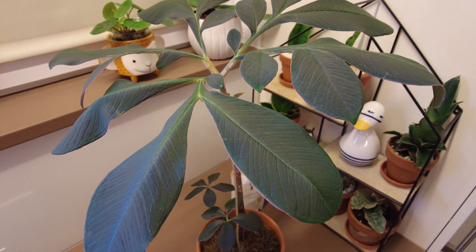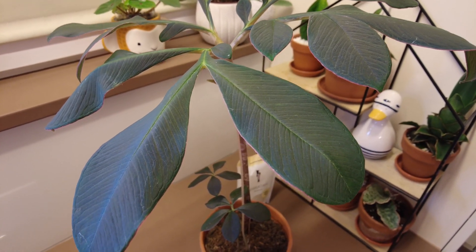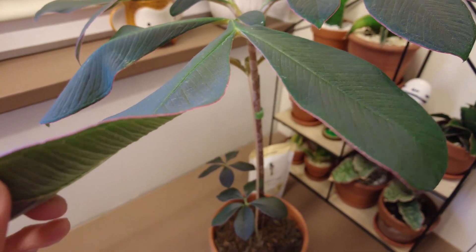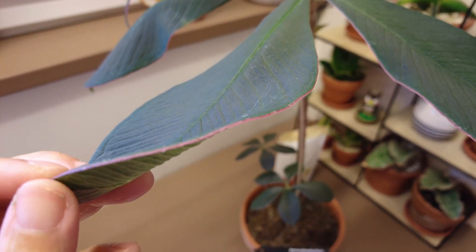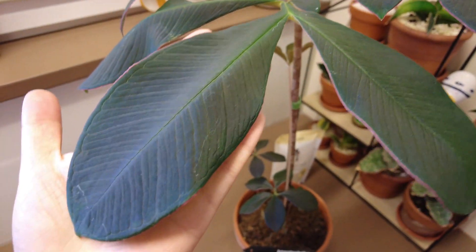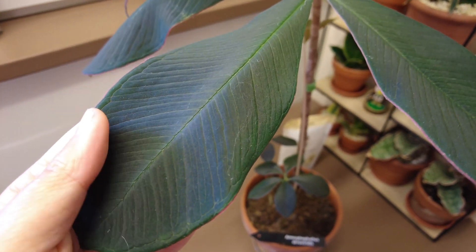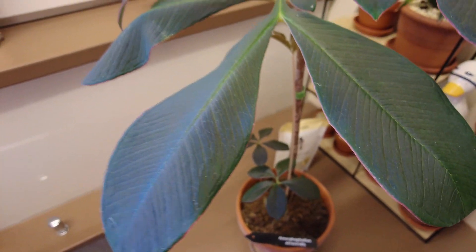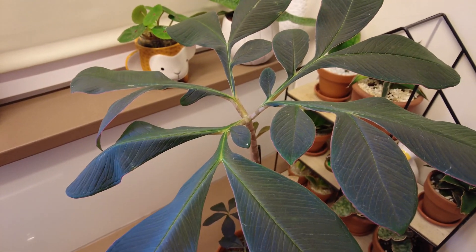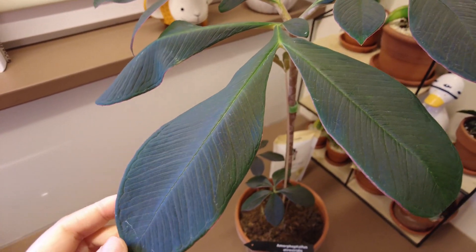This one I've never seen before in person — this particular variety — because look at this pink margin, and these leather-like leaves. Actually, these are not leaves, these are leaflets. This is one leaf — all of this together is one leaf with divided leaflets.